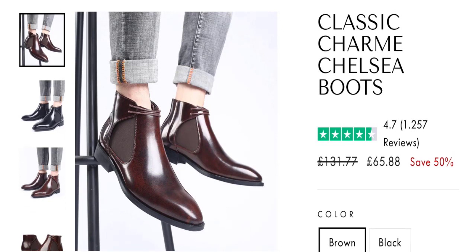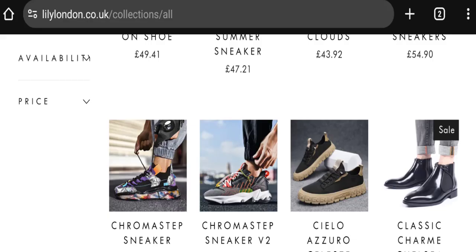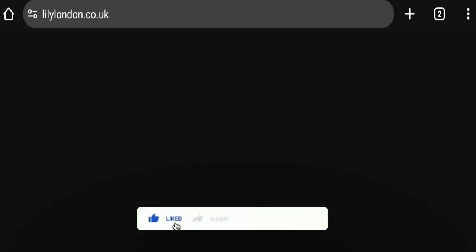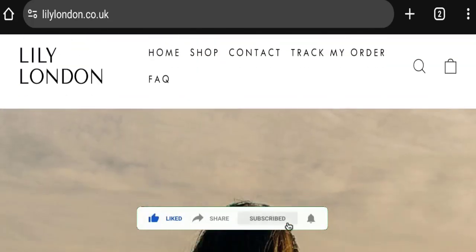If you want to know the steps to get your money back, check the description box of this video — there are some links that might help you. Share your views and questions in the comment box; we are active to answer you back. Don't forget to like, share, and subscribe to our channel. Thank you very much.